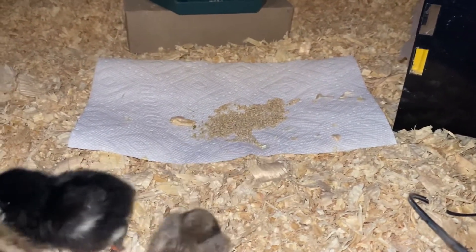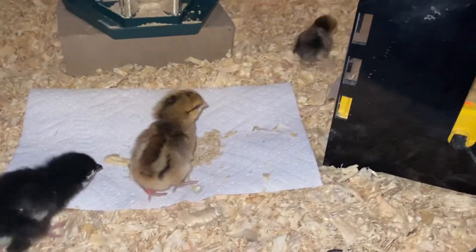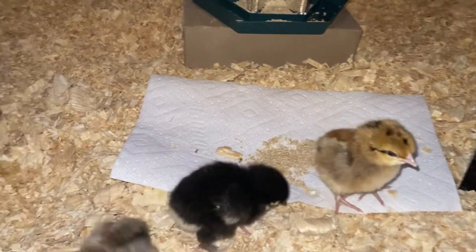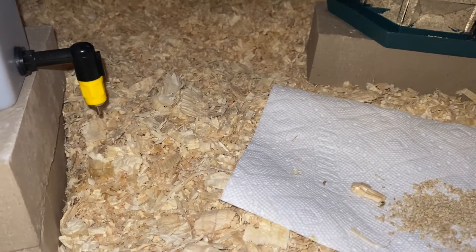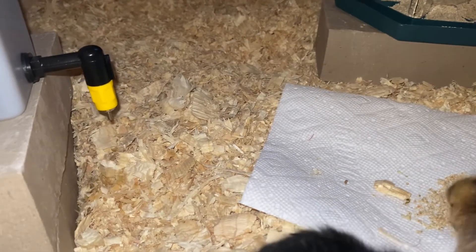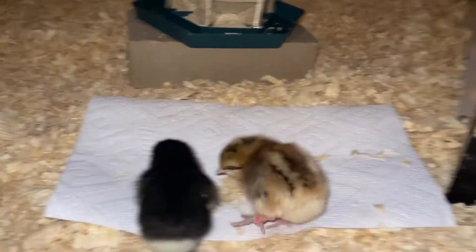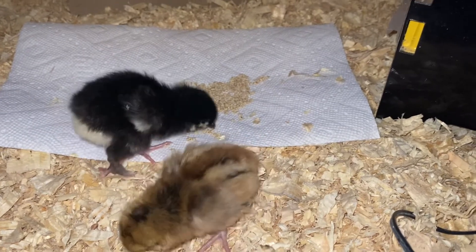What I did was take each chick out of the box one at a time and check for pasty butt — though I wasn't expecting it, since pasty butt usually happens when chicks are too hot. Then I touched their beak to the nipple drinker and watched to make sure I saw them swallow. That's really all it takes to teach them how to drink and where their water is.